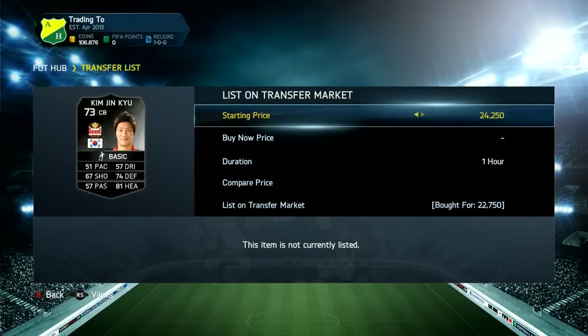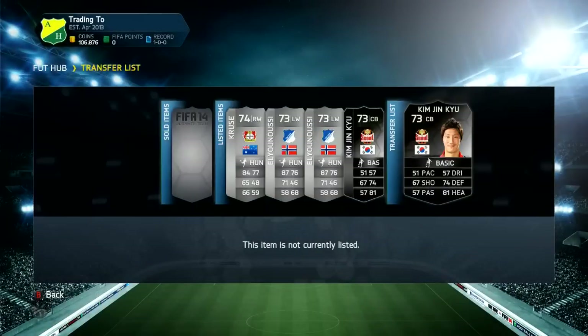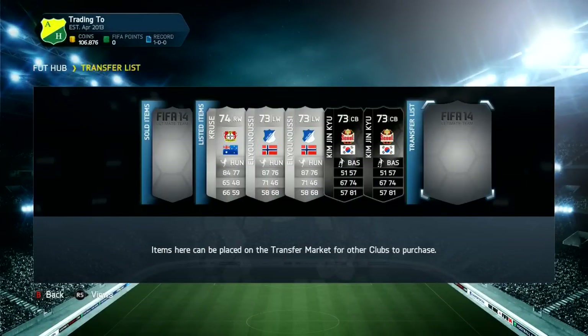As you can see, the Williamson and the other inform did sell. We're going to pick up two of this inform Korean center back — he looks really good with 81 heading, only 51 pace but that doesn't bother me since I'm only trading with him, not using him. That's been the end of the video — if you enjoyed it make sure you drop a like, subscribe, and I'll see you all next time!